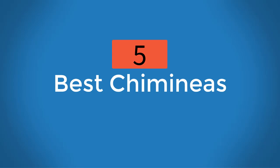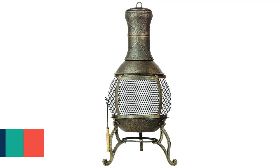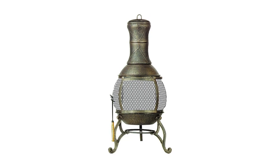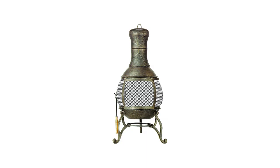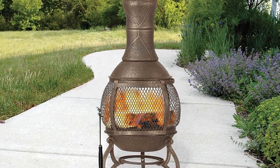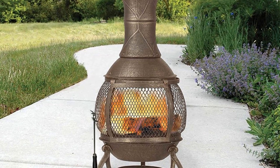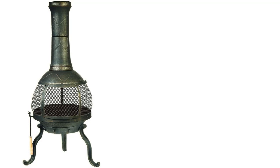Five best chimeneas: at number one we have the Deckmate Corona outdoor chimenea. It features almost all of the useful features you get with the others, from the construction to the use. It is suitable for use with artificial logs as well as firewood, and the cast iron construction ensures a great lifespan. This tool is also suitable for both indoor and outdoor use.